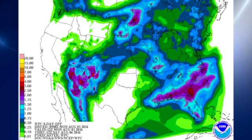Over the southeastern U.S., you can see the primary influence of the sea breeze keeping the precipitation the heaviest along the Gulf Coast area, and that is for the next five days.